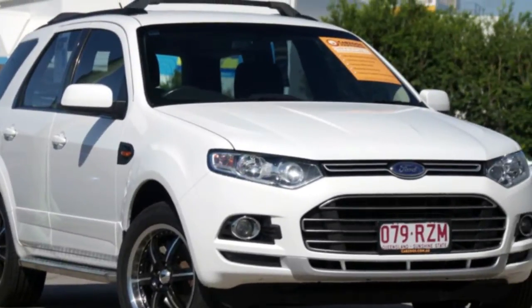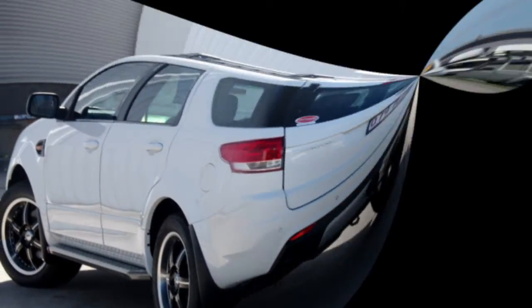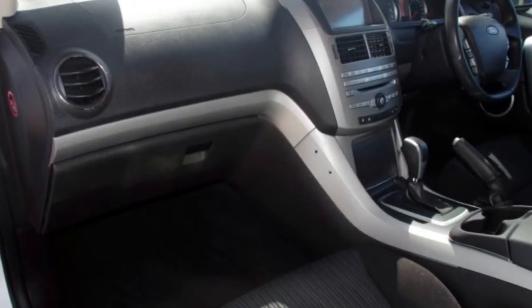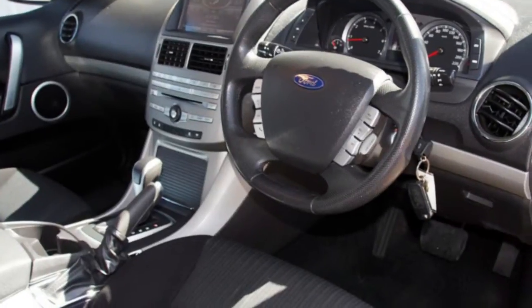You'll simply love this 2011 Ford Territory. This Territory has a reliable 4 litre engine and a smooth shifting automatic transmission. The attractive white exterior is complemented by its stylish interior. This vehicle has all the features you could dream of and more.